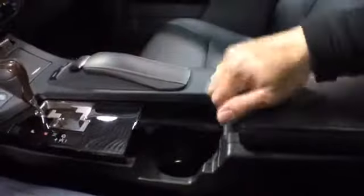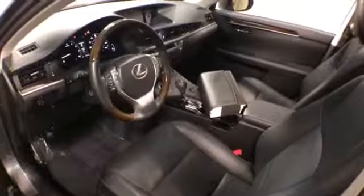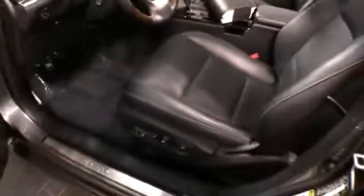The leather and dash are obviously brand new. It is equipped with Safety Connect, which is similar to OnStar. On the driver side there is memory seating, power windows, locks and mirrors, and also a power trunk release.